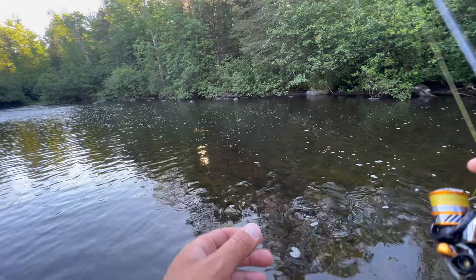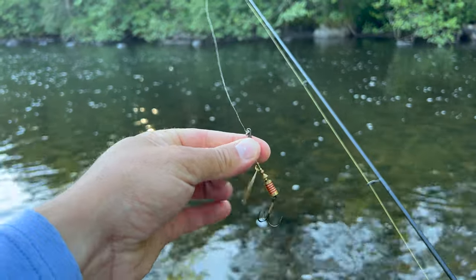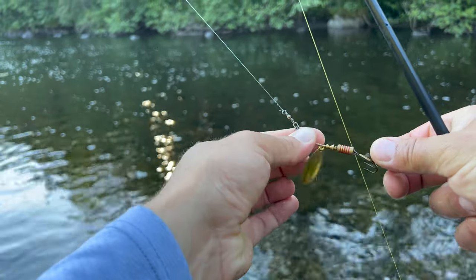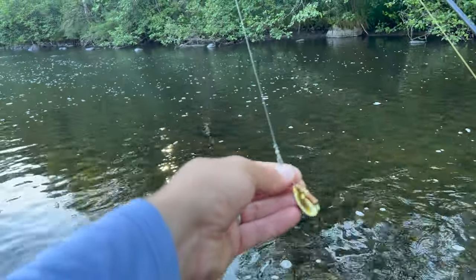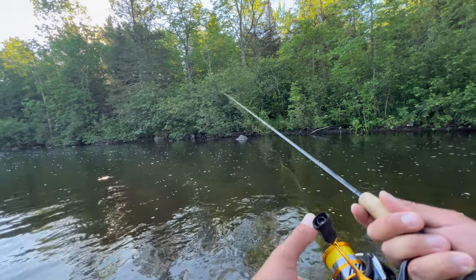Those brook trout were delicious — I love catching a meal of trout once in a while. But today we're doing catch-and-release fishing for big brown trout using four different lures to cover all the different scenarios on the river. Let's start with spinners. Spinners are a staple of trout fishermen — a plain Mepps spinner has probably caught more trout than all other lures combined. I'm starting with a number three gold Mepps, plain gold with no dressing — I even cut off the red part to keep it simple. Just a blade and a little brass or beads.